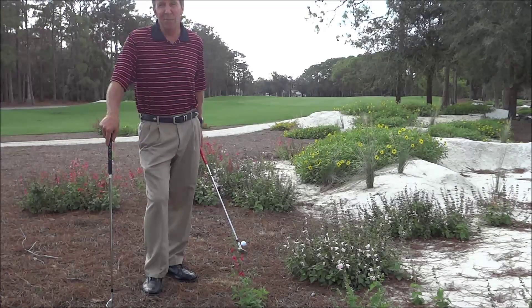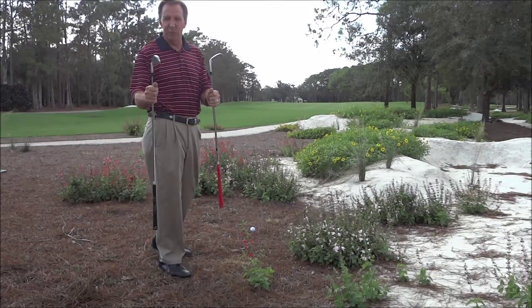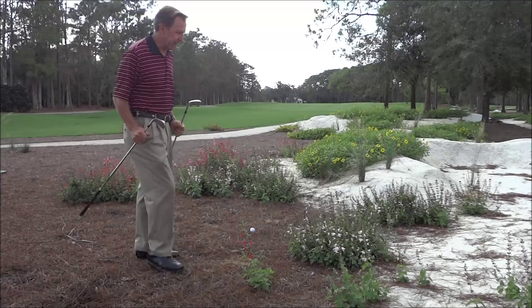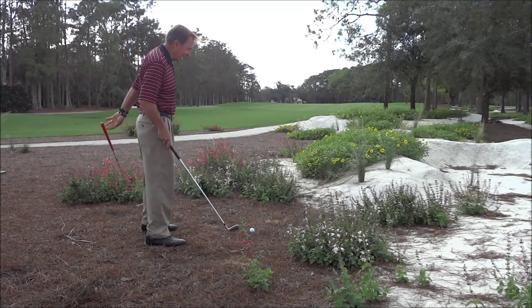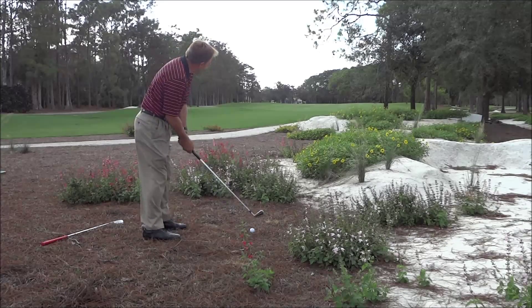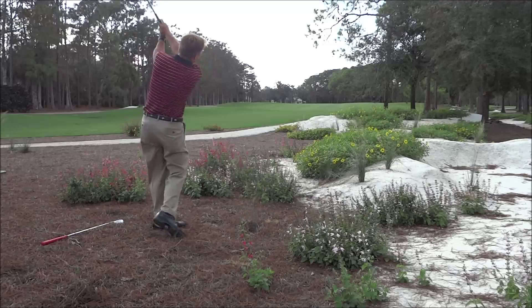I have hit my ball into one of these natural areas. First of all, bring a choice of clubs because you don't know what kind of lie you're going to have. Here I found myself in the pine straw — this is a nice lie. I can play it just like it's out of the fairway, so I line up and hit it right out of the pine straw. No trouble at all.